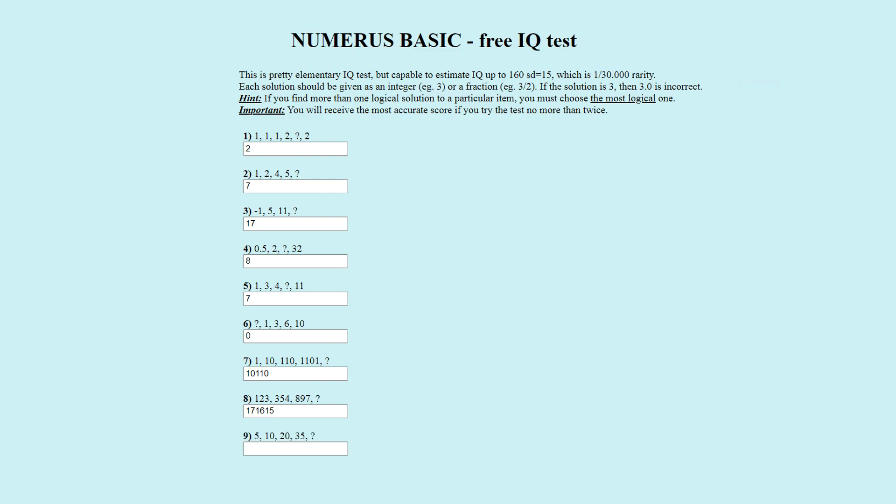Puzzle number nine. The number sequence is five, ten, twenty, thirty-five, question mark. The officially correct answer is fifty-five. The pattern is plus five, plus ten, plus fifteen, plus twenty. Thirty-five plus twenty is fifty-five. Fifty-five is correct.